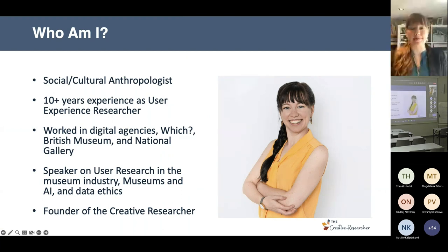So who am I? My name is Casey Scott-Songen. I am a social and cultural anthropologist with a dual degree in ethnomusicology. I have over 10 years of experience working as a user experience researcher. I originally started in digital agencies, helping with website design, digital product design, and physical-digital products for companies like Target, BMW, Nike, and Starbucks.